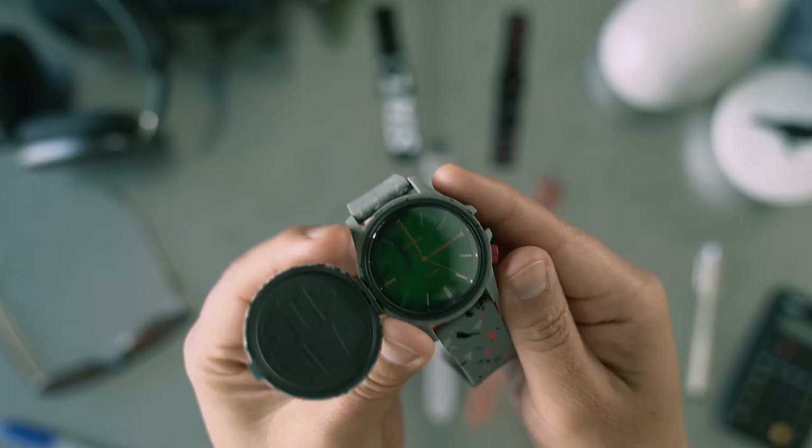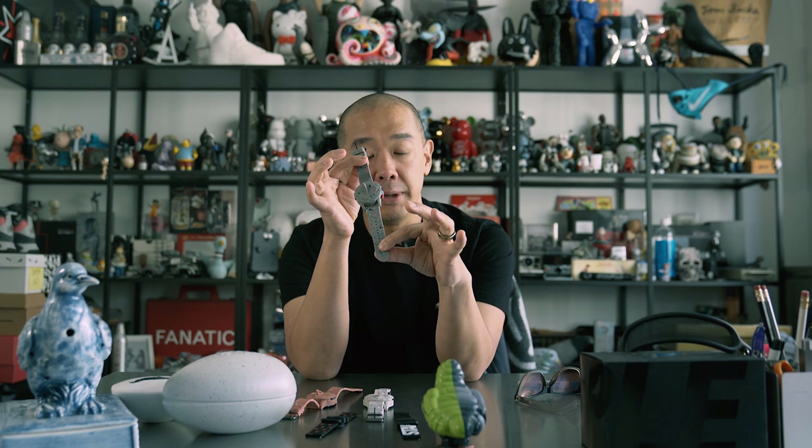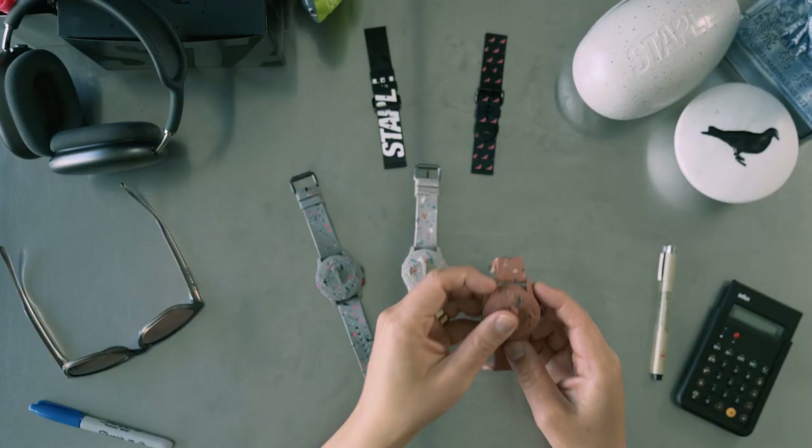And of course, you cannot miss the Terrazzo design itself. The 44 millimeter case is stainless steel in black or smoke. It has a Terrazzo silicone jacket that wraps around the entire thing. And then we did these 22 millimeter straps in this dope Terrazzo silicone as well — one in traditional pigeon colorway combo, another in Terrazzo concrete.